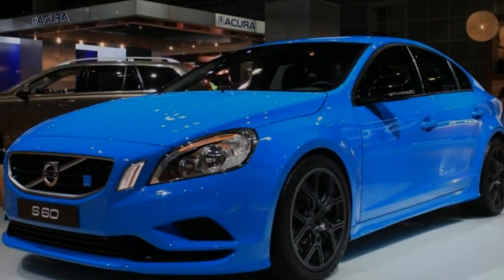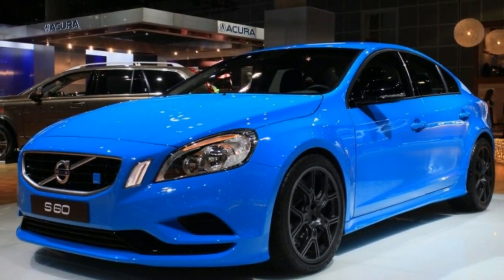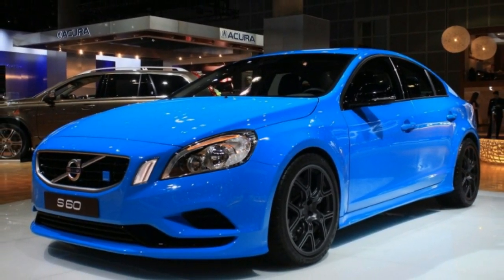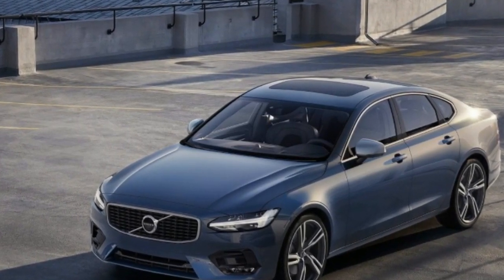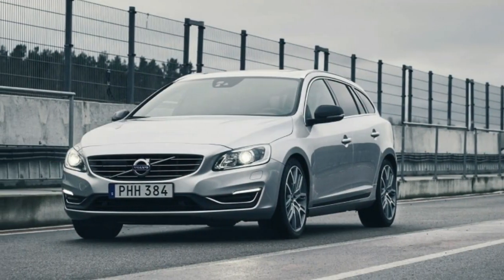Panic stopping from 60 mph required 120 feet in our test car, which is a few feet longer than rivals. Overall, the S60 remains composed, and it's easy to modulate the brakes around town.